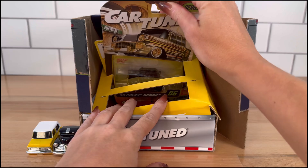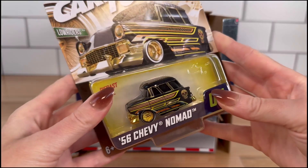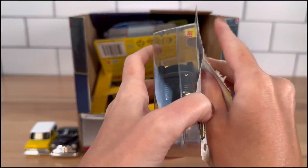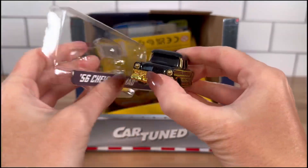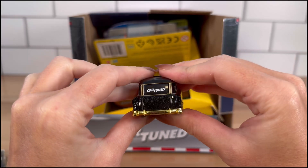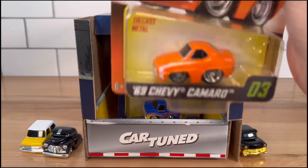These are so cool, and the Cartooned logo on the back — that's a really cute touch. Next we have a '56 Chevy Nomad. Oh, and it's gold! Gold and black, look at that detail. It's also very sparkly.